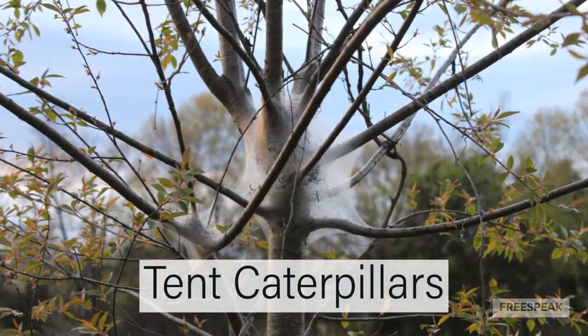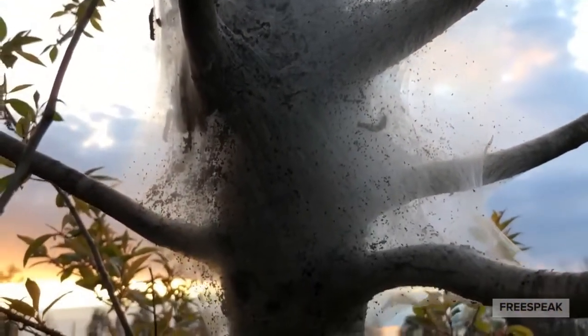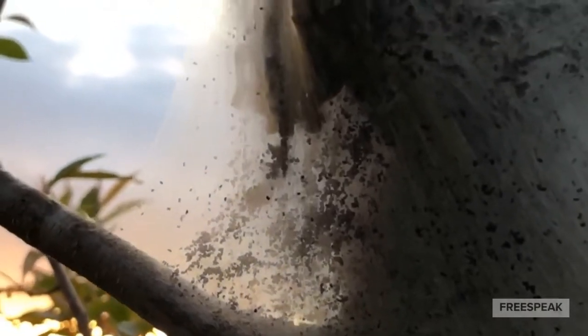Tent caterpillars are active in the spring. They like to locate their web on the inside of the tree, between the branches, and strategically place it to target the early morning sun. This, along with the chambered layers in their webs, helps warm their bodies in the colder weather. These guys can clear a lot of foliage when they are numerous.